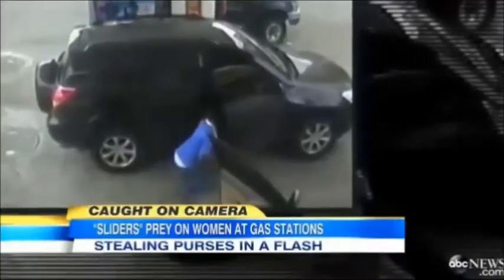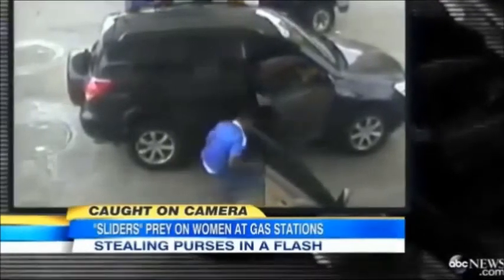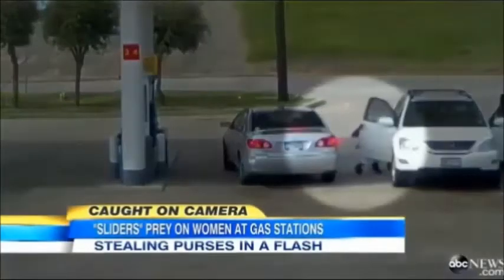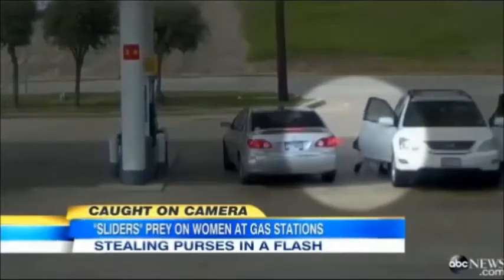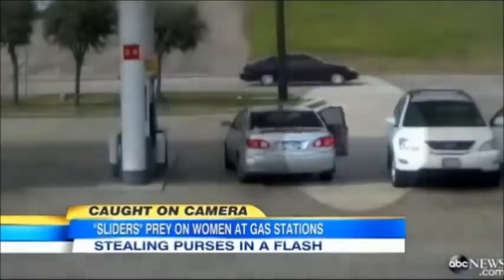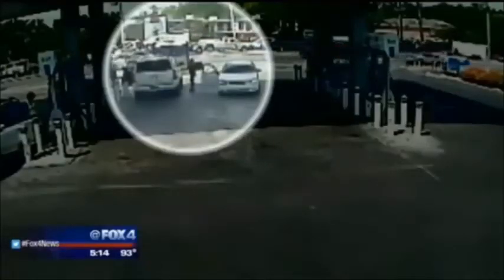Now let's look at a couple of purse-snatching methods that would be very easy to avoid if you're aware of them. One type of thief is called a slider. They target women pumping gas, because typically you pay at the pump and leave your handbag on the front seat. They slide out, open the passenger door, steal everything off the front seat, and drive away. Obviously this is very easy to avoid — simply lock your doors when you're pumping gas.